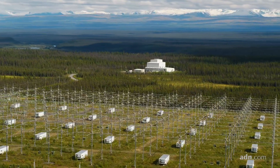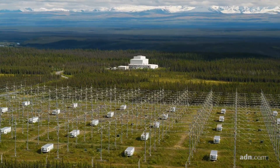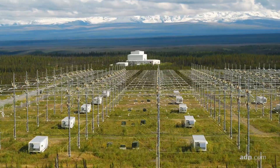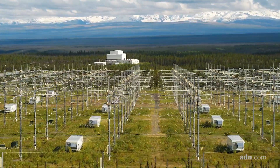Fundamentally what this is about is taking the ionosphere at 100 kilometers up and turning it into a laboratory. We can do experiments. We can create bubbles. We can heat small sections. We can create waves, excite plasma resonances, and do a lot of experiments.